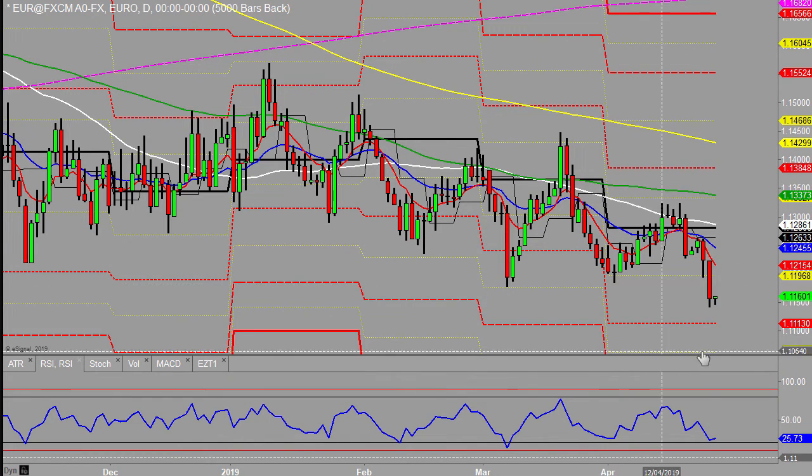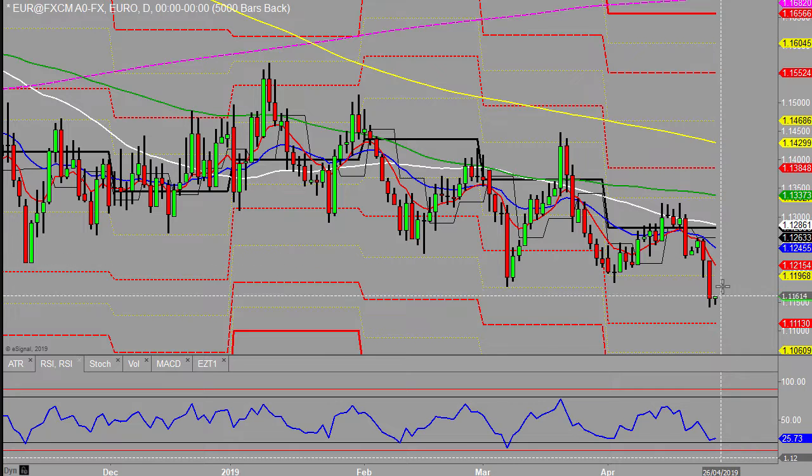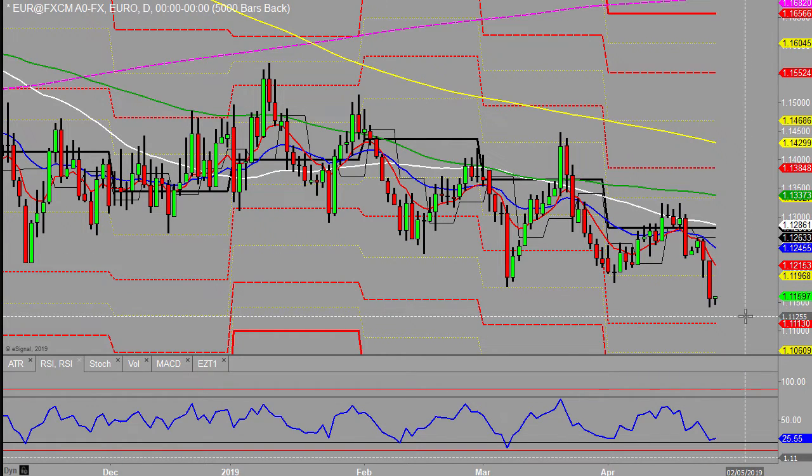Looking at the Eurodollar, we saw yet another sell-off yesterday — a good solid sell-off once again. Where to? Well, that 1.1113 area of the monthly S1 looks like a possible draw in the near term.